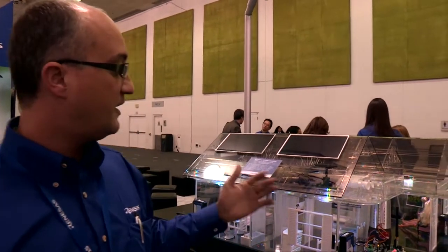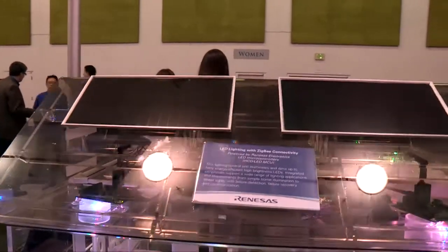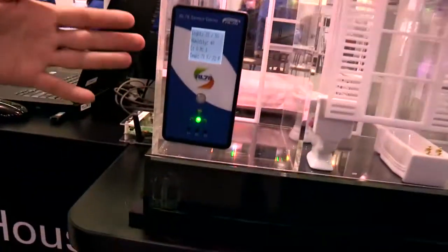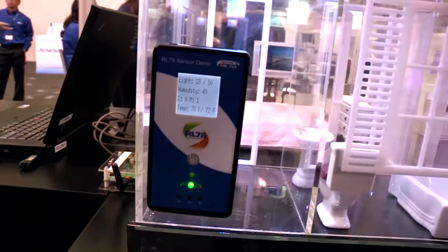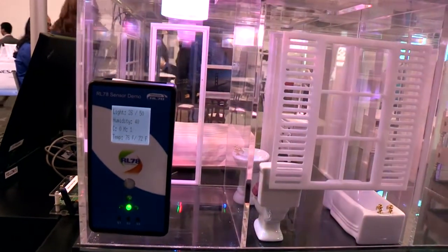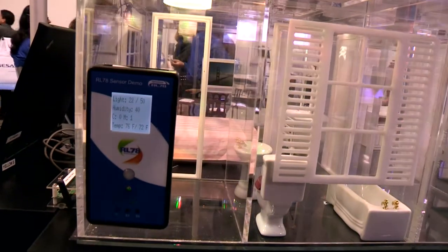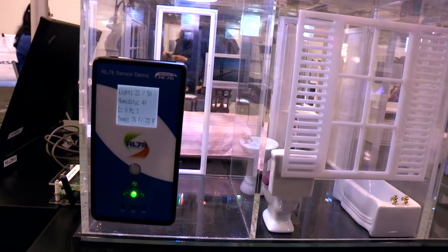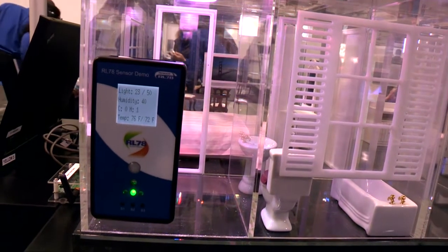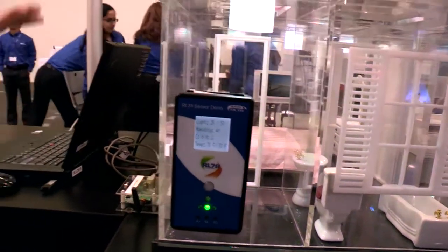We have showcased basically two products. The RL78 integrated in a smart thermostat. It integrates a thermal sensor, light sensor, movement sensor, and humidity sensor, and is wirelessly connected in order to provide freedom of positioning inside the house.